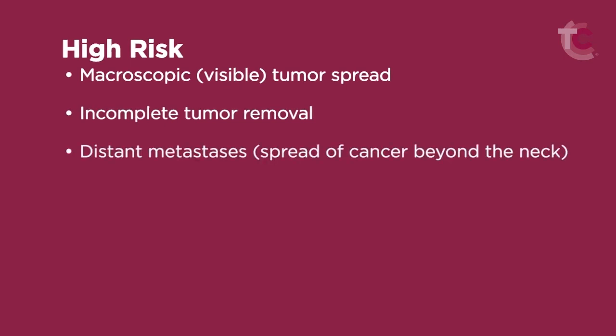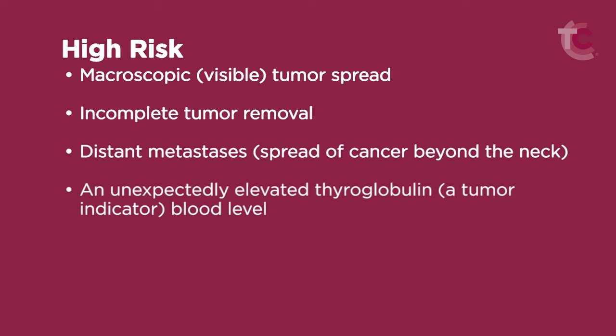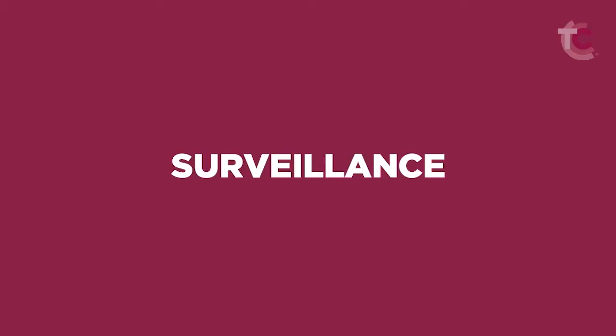High risk: microscopic tumor spread; incomplete tumor removal; distant metastases; an unexpectedly elevated thyroglobulin, a tumor indicator in the blood. The guidelines change every two to three years. This information provides a good indication of each patient's cancer stage and risk of recurrence, which is helpful in determining appropriate follow-up testing and surveillance.